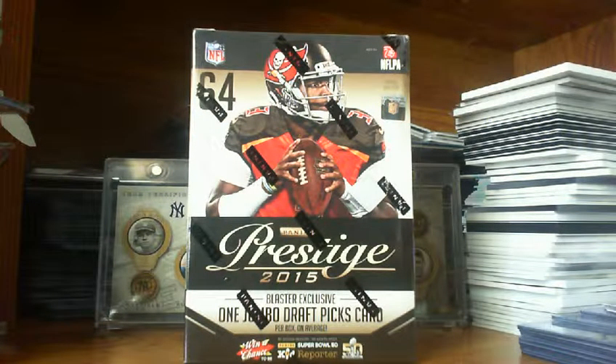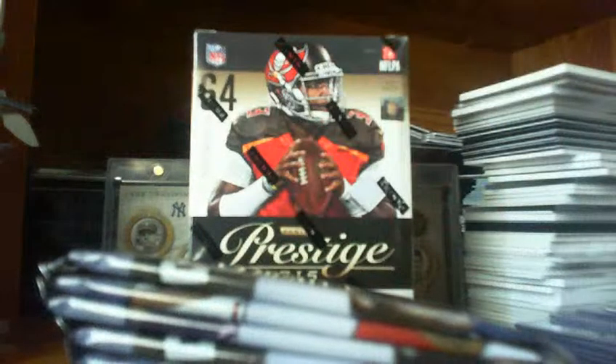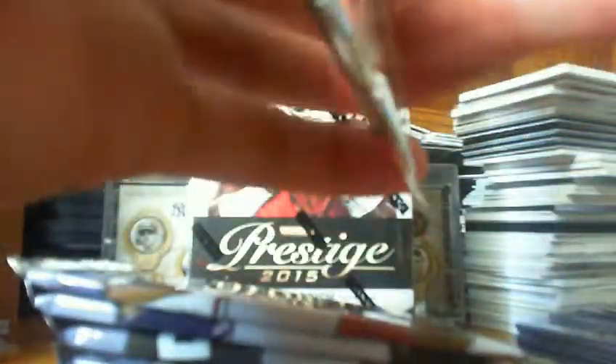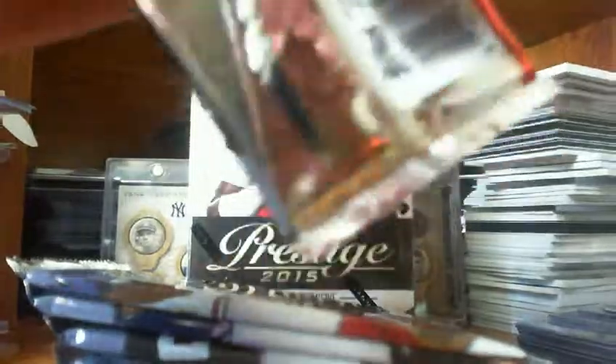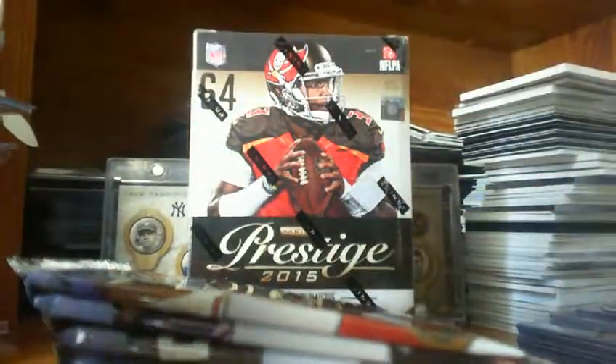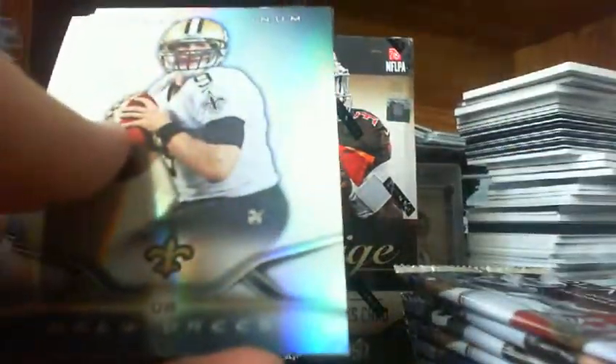With 2014, just looking for rookies, maybe get lucky and get an autograph. Pulled one Connor Shaw earlier in the year, but nothing too nice. Pulled one gold out of the blaster, but it was a Kevin Norwood. Anyway, here we go. Let me move this stuff out of the way, sorry for a little slowdown here.